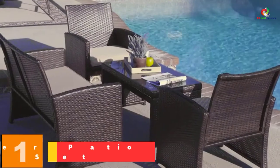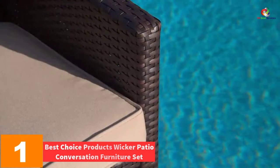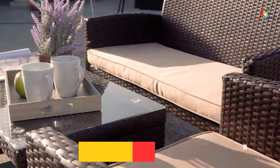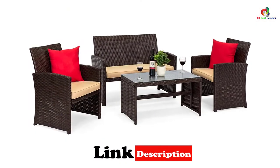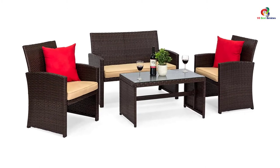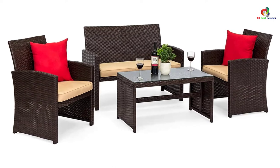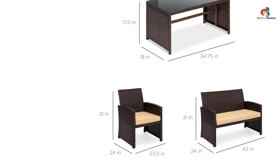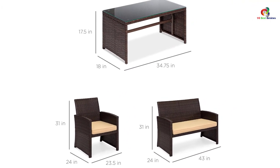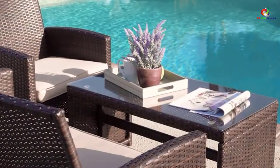And finally at number 1, we have the Best Choice Products Wicker Patio Conversation Furniture Set. If you love comfort, relaxation, and stylish look, it is worth buying the Wicker Outdoor Patio Set. It comes with one double sofa, two single sofas, and one tempered glass table. It is built with a sturdy steel frame to offer a durable result. It offers the best comfort and you can use it for multiple purposes. You can spend hours on the sofa for relaxation. This set is highly appreciated for its comfort, affordability, multi-purpose use, easy assembly, and best quality material. It is easy to clean and maintain as well.